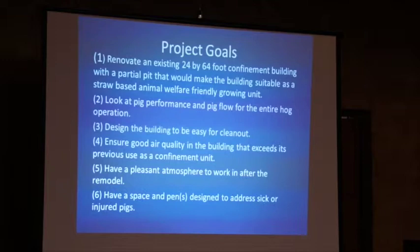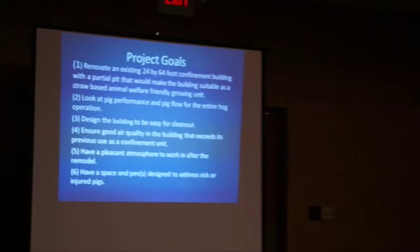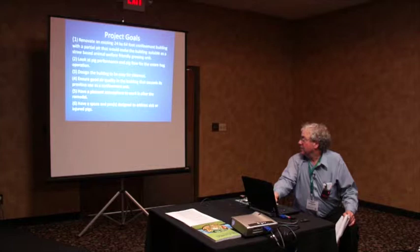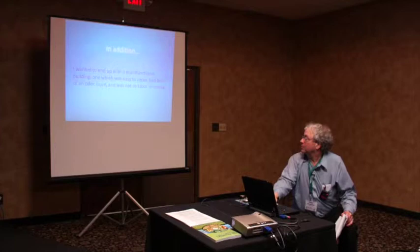I renovated this building that had a partial pit — about half. It had two rooms: one was 24 by 34 and one was 24 by 36. We looked at pig performance, pig flow, and designed the buildings to be easy to clean out. We also wanted better air quality, because before, when I used this building as a strictly confinement building, every time you walked in, you'd carry that odor with you — my wife didn't like it very much. We also wanted a more pleasant atmosphere to work in — the building didn't have any windows — and a space designed to address sick or injured pigs.